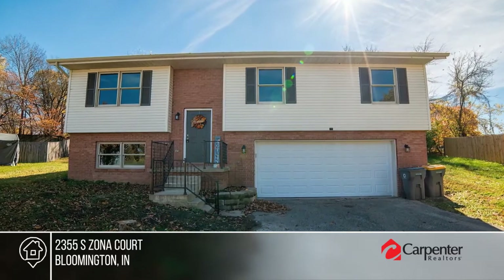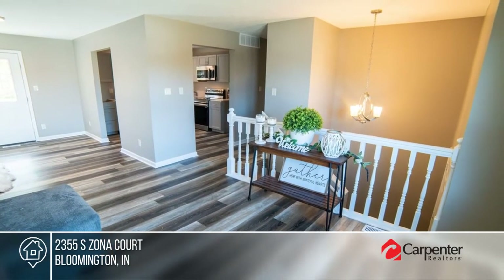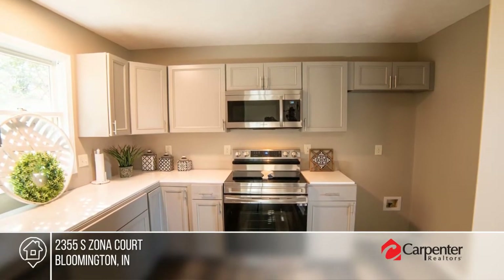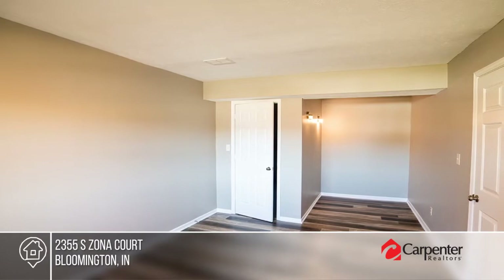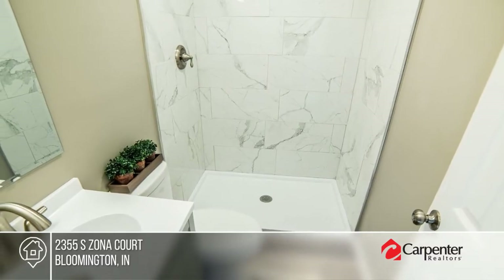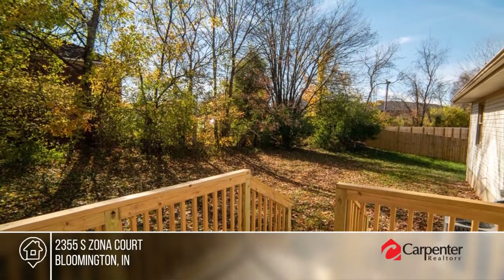Welcome to this spacious bi-level home located at the end of a cul-de-sac. The open concept offers tons of natural light, a completely remodeled kitchen, and four bedrooms and two baths. The dining area opens to the back deck, offering a peaceful view of mature trees. Other updates include the roof, HVAC, lighting, and more. To see it yourself, schedule a tour with Natasha Johns.